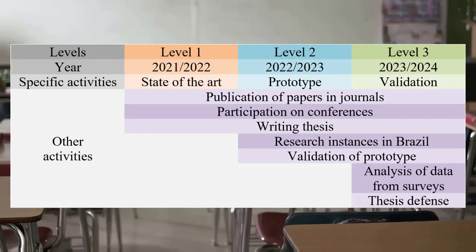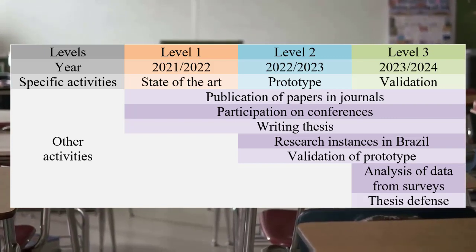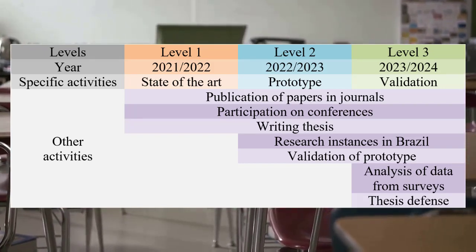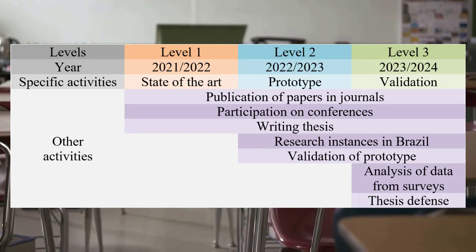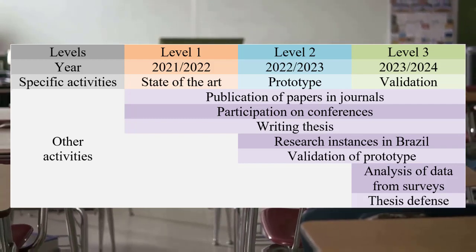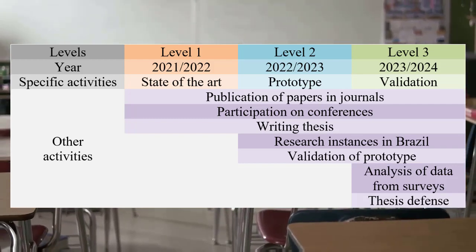Methodologically speaking, I'm taking three steps in order to develop my thesis, each step corresponding to one year. In the first year, I researched the state of the art of my research area. Based on that, I created a first version of the reference architecture and presented my findings in two conferences and sent a paper for publication.